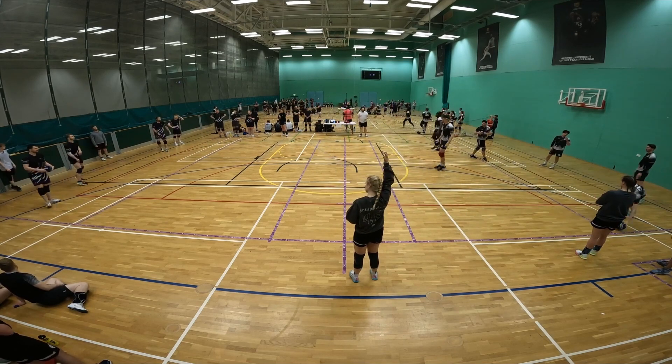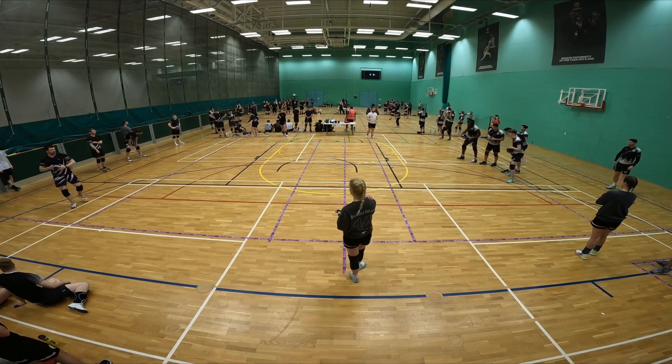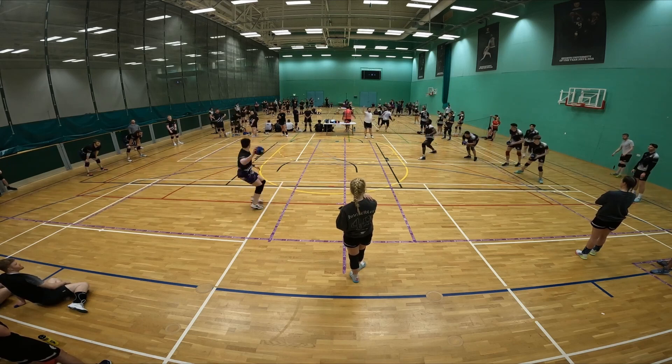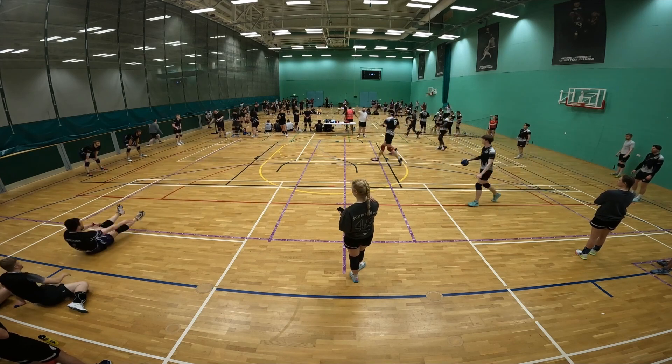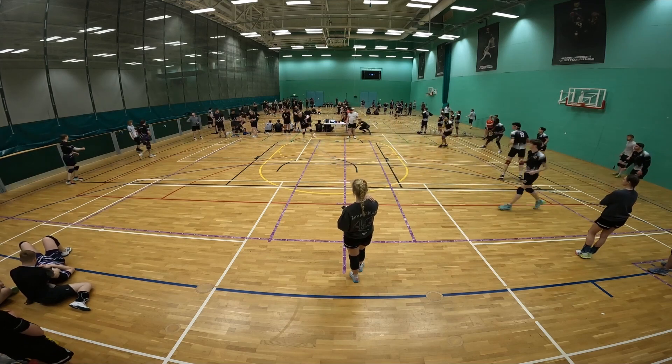We are watching Derby Phantoms versus London Storm in the groups. This is the final group game of the day and I believe both teams have won everything, so it's to decide who will top the group and have that better seeding going into the quarterfinal.